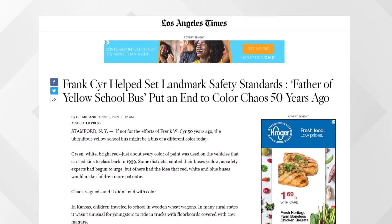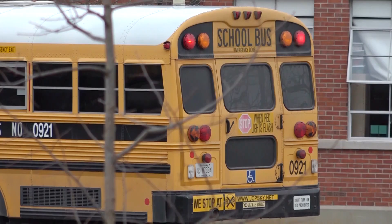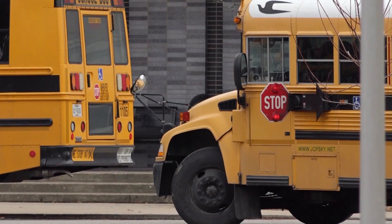Why has it actually been like this for decades? All the way back in 1939, a conference was convened by an education specialist named Frank Sur. He was the man who worked on many of the transportation standards for school buses that are in place today.